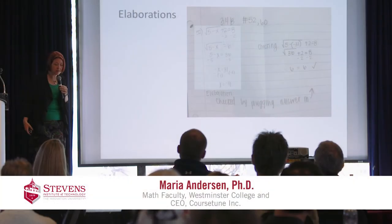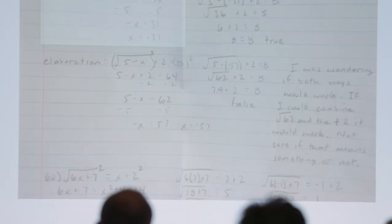One technique I've used in classes is called elaboration. What you do is you give the student a handwritten problem to do, but they don't get graded just on that problem. They get graded on elaborating on the problem.